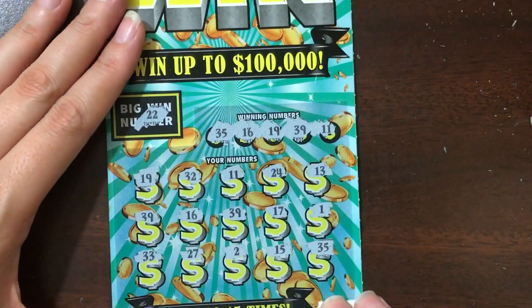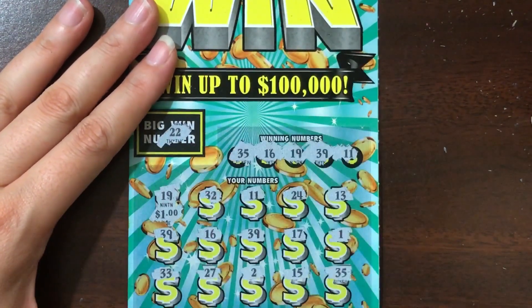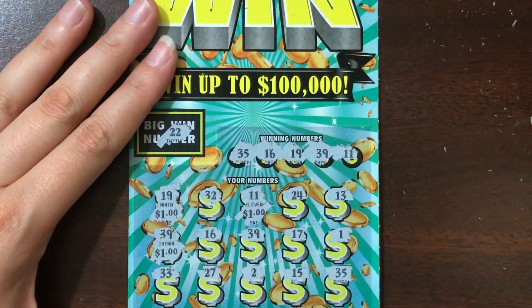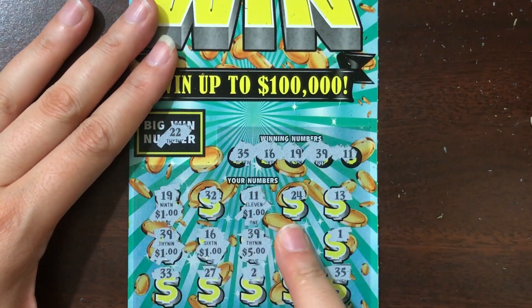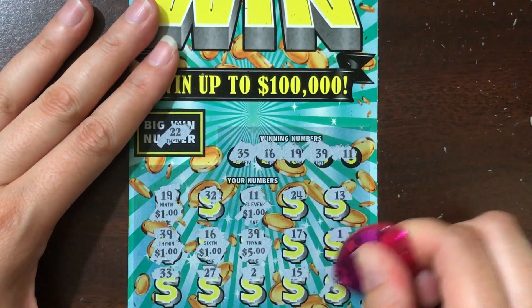Now let's see what we've got under our multiple matches on the Big Win. I'm so glad we got at least one winner. Number 19 — I knew they were gonna do that — there's a dollar. Another dollar. It's probably gonna be five one-dollars and then a five-dollar. I think there was a total of six matches. Let me count: 1, 2, 3, 4, 5, plus a five — we got ten dollars back on the Big Win!